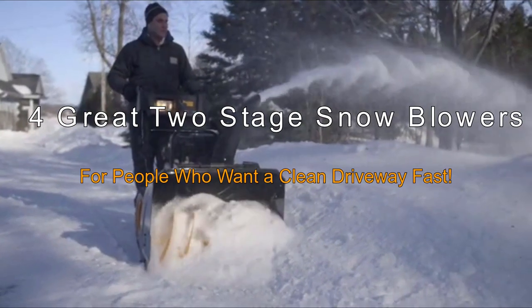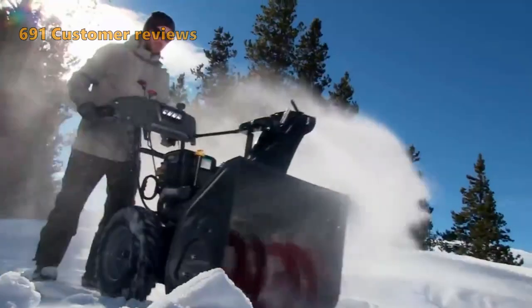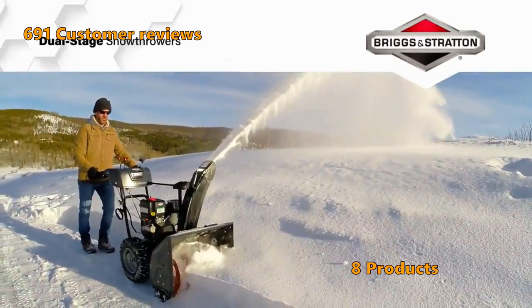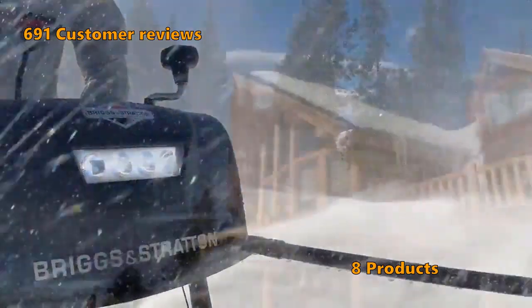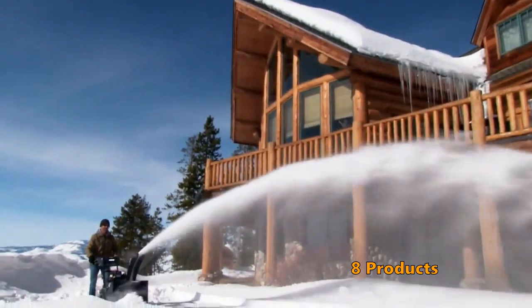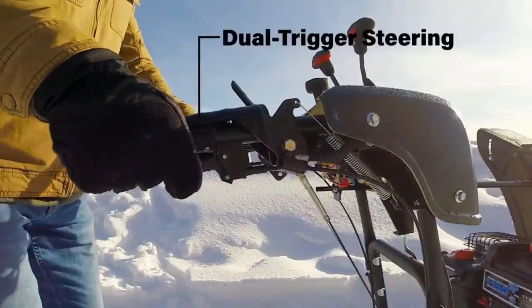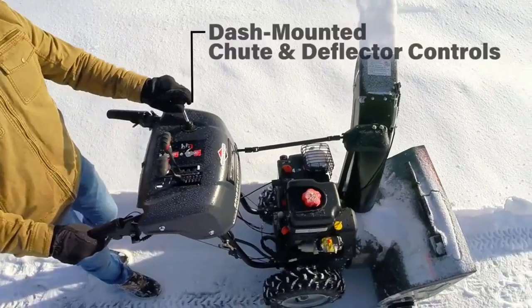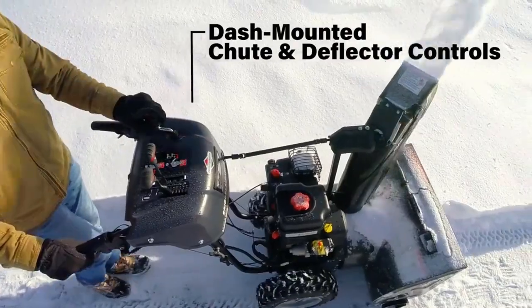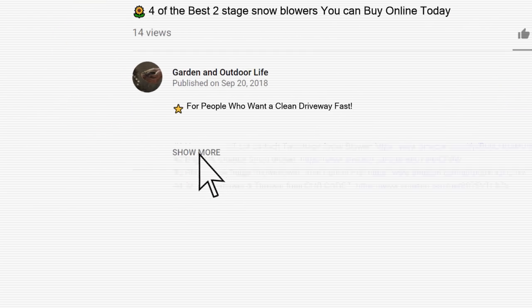4 of the best two-stage snowblowers for people who want a clean driveway fast. We analyzed 691 customer reviews and looked at 8 products to give you this top 4 video review. See the number 1 two-stage snowblower we found at the end of the video. If you want a fast, reliable snowblower that will go through a lot of snow, one of these two-stage machines will do what one-stage snowblowers cannot do. Price and product details can be found in the description below the video.